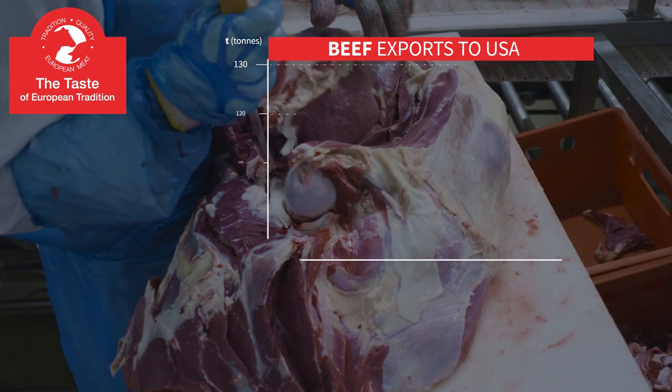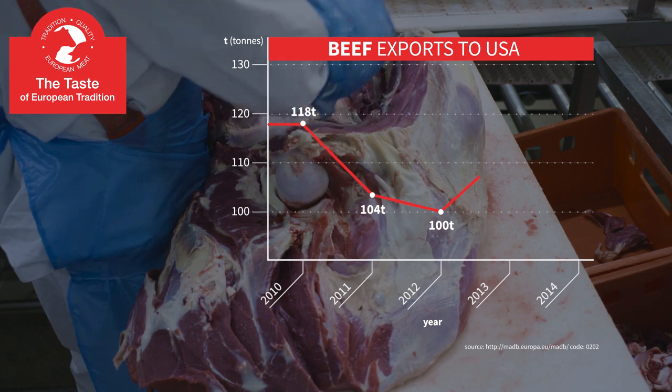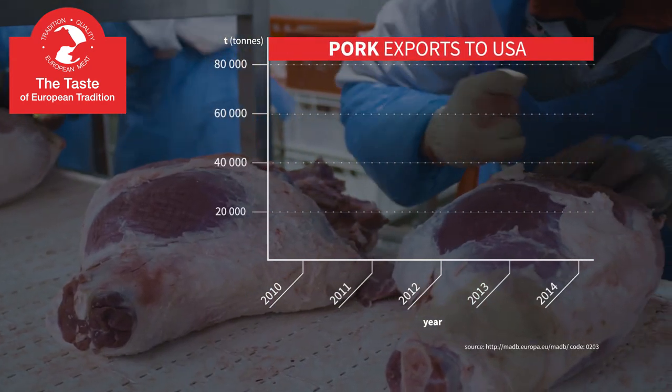The European Union has been exporting meat to the United States for many years. The predicted growth of meat production in Europe creates opportunities for a growing presence of European pork and beef on the American market.